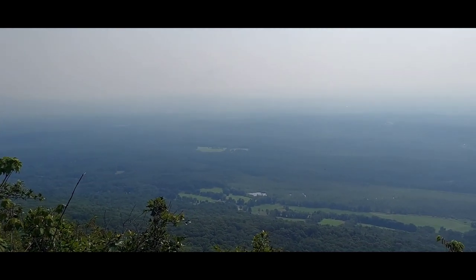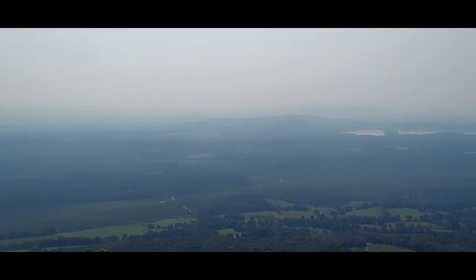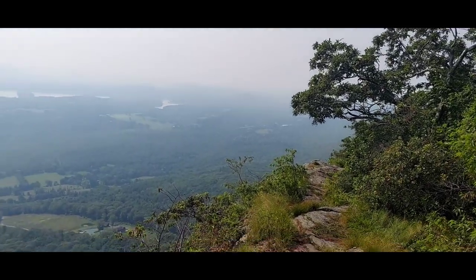First view in Massachusetts. Kind of foggy, but beautiful area there.